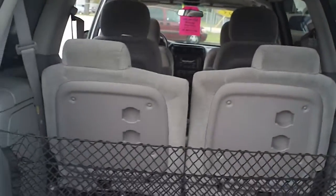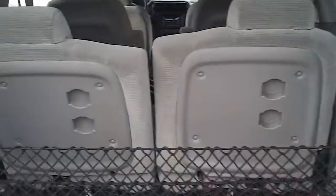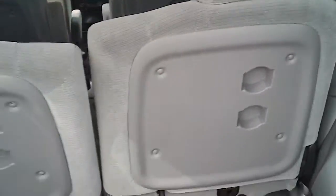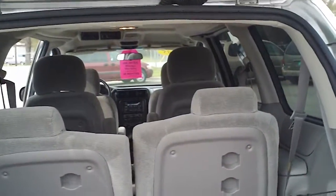Looking in the very back, it's got the cargo net there, great for holding your groceries and keeping the milk from spilling over. Of course, the seats in the back can come out or fold up, giving you a lot of space for more cargo.